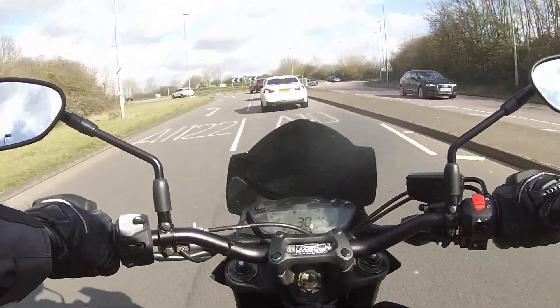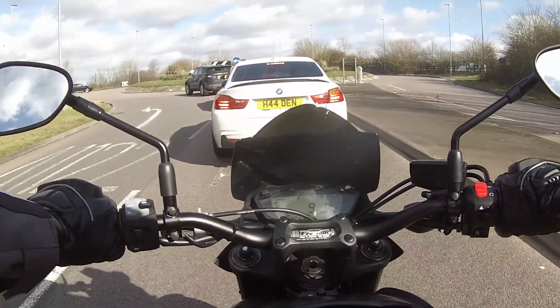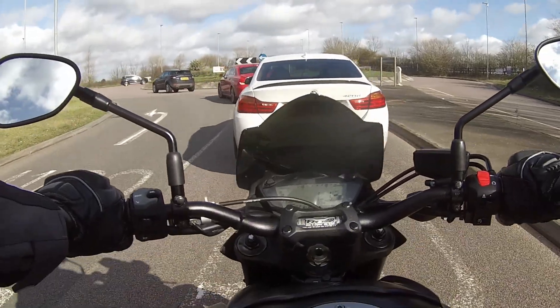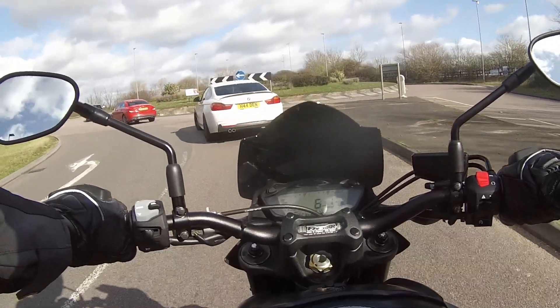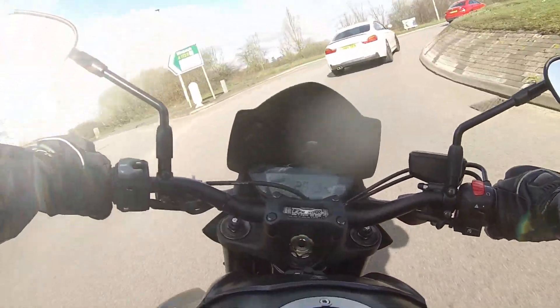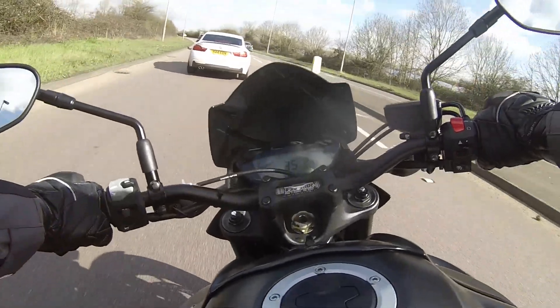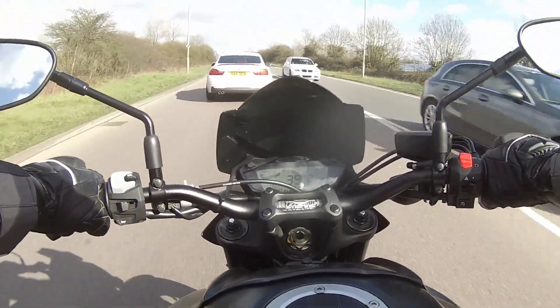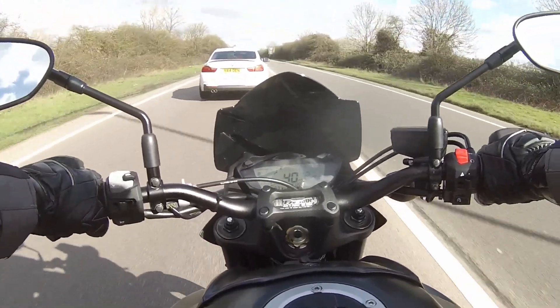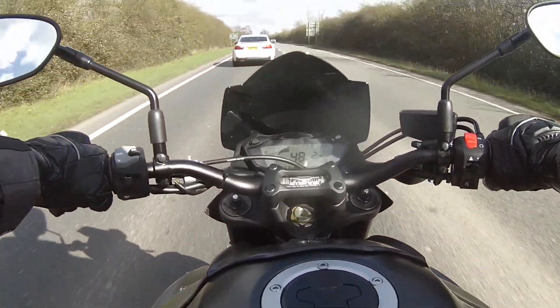I don't know what people's thoughts are. I think if it were a cafe racer it would look great, but it's not, so I'm probably not going to bother with bar-end mirrors. I keep thinking about having it mapped as well, and getting it de-catted. Maybe I'll get that done this year.